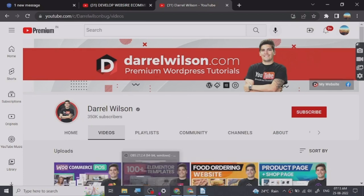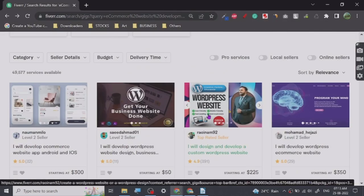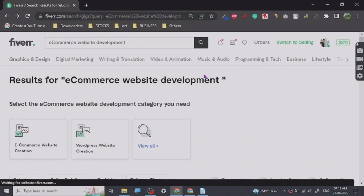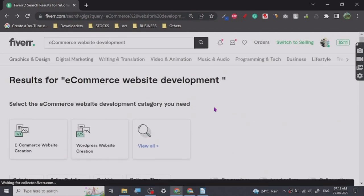That's all I have for this Fiverr gig topic for now. I am going to do it as a series where I will basically tell you guys how you can learn to provide particular gigs.